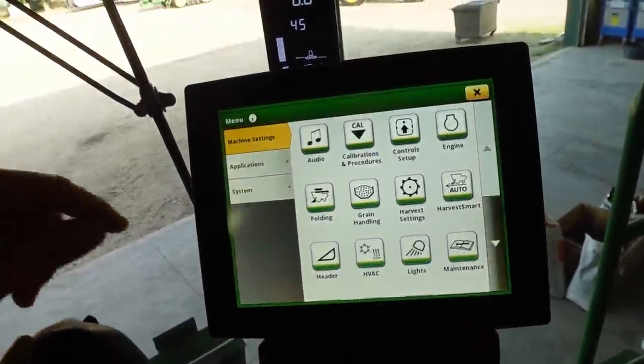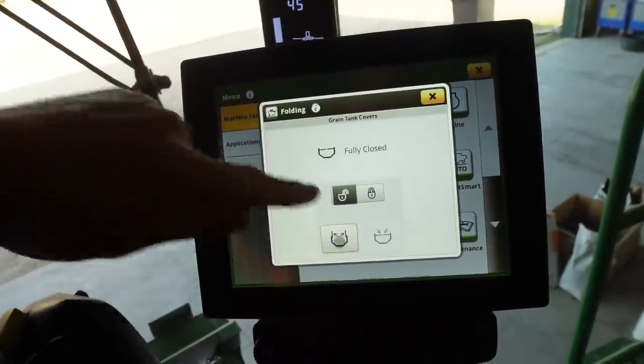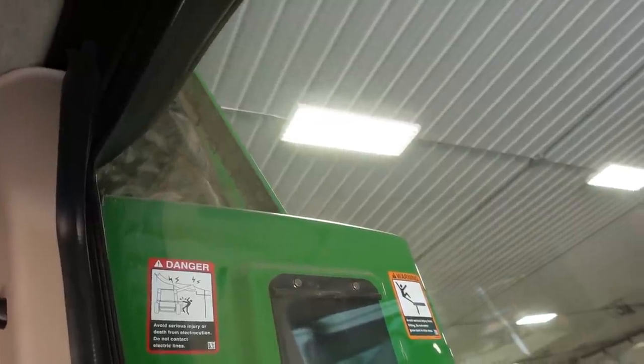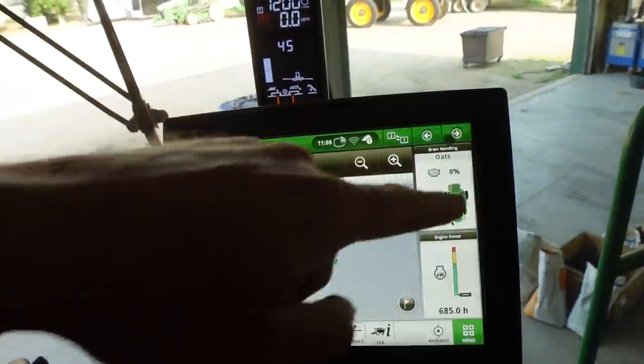And now I just need to remember how to open the hoppers. Well, it looks like it's not too difficult. Open says me. Fully opened. Excellent.